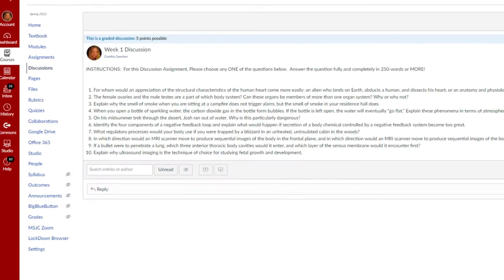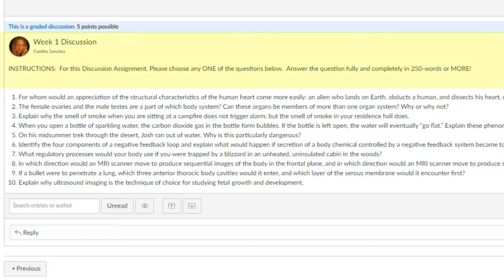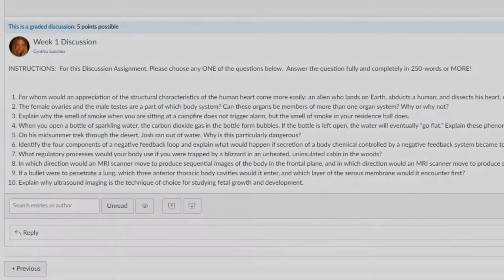Clicking Next brings you to our first assignment. Each of the weekly discussions are very similar in nature. You will be asked to choose one of the questions below and answer your question fully and completely in 250 words or more. Be sure to be complete and use your own words in order to get full credit for these assignments. Each discussion assignment is worth 5 points.